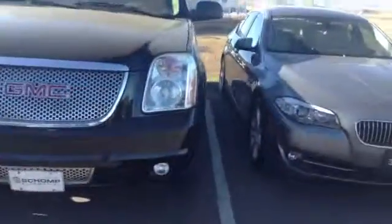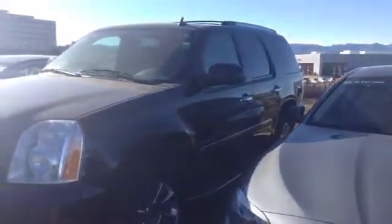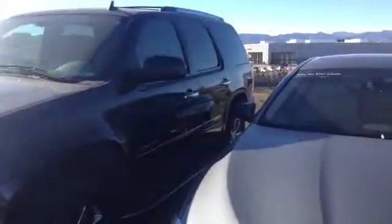The car is right now going through our recon process where they're just getting it all cleaned up and inspected, ready to go so that you can come in and take a closer look at it. I don't have the keys available because somebody else is working on the vehicle right now, but it does appear to be in overall good, clean condition.